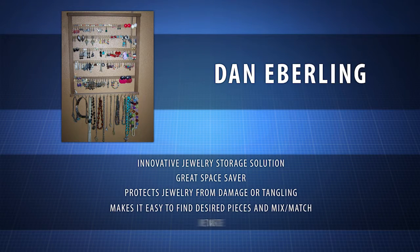Inventor Dan Eberling watched his wife struggle with her jewelry collection and knew there had to be a better way. She loves how easy the Wall Mounted Jewelry Display makes it to find, mix, and match her colors and styles.